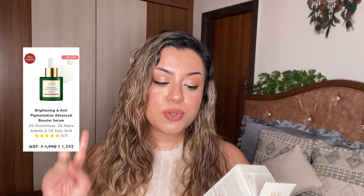Now the next serum is for anybody that has hyperpigmentation, excessive melasma, uneven tan on your skin, and wants to even out that complexion — but you don't have acne. This is the Brightening and Anti-Pigmentation Serum. It's got 2% stabilized glutathione, 2% alpha-arbutin, and 2% kojic acid. The difference from the anti-blemish serum is that this one is not specifically for acne-prone skin — you can use it even if you don't have acne.